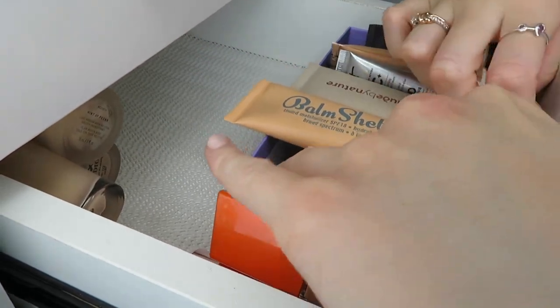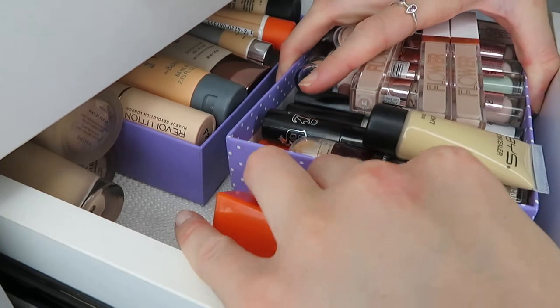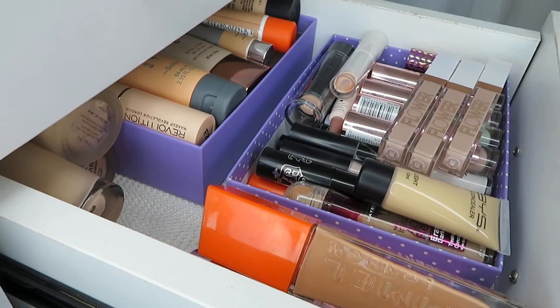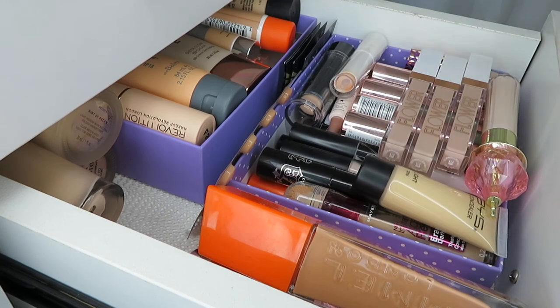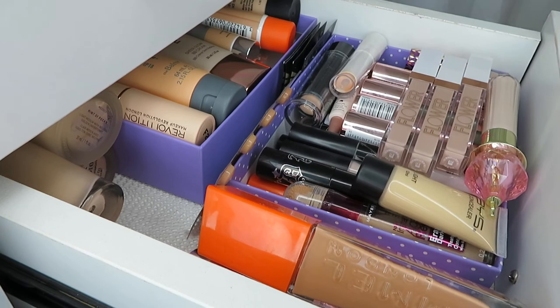I think that's everything in this drawer, so I'll go on to part two. Thank you so much for watching — if you want to see part two and you're not already subscribed, definitely subscribe. If you liked this video please give it a thumbs up, and make sure to love yourself. I'll see you in my next video, bye guys!